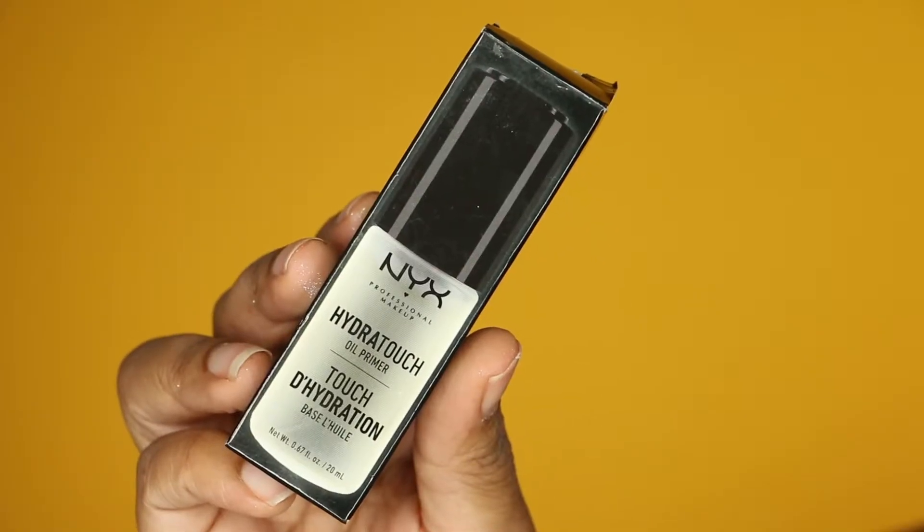I actually used this today and I really like it — I think my makeup looks really good. This is my first time trying it and I've heard nothing but good things about it, so when I saw it on the 21 Days of Beauty I was like, might as well stop in and pick it up.